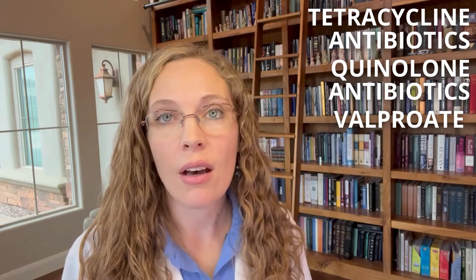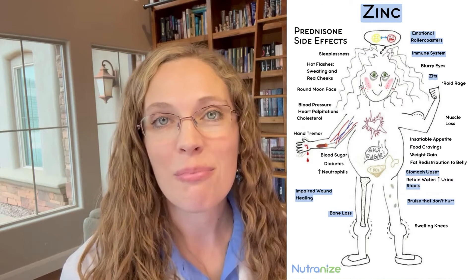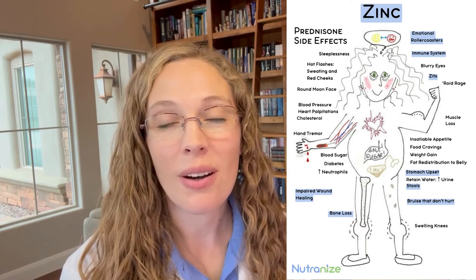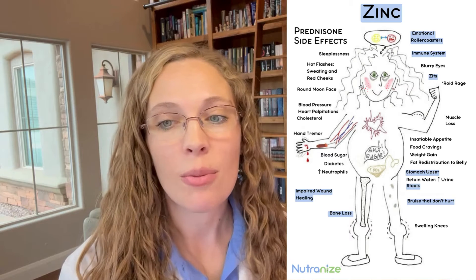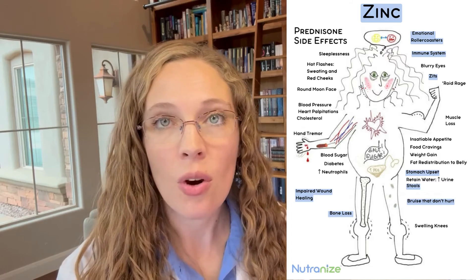Finally, valproate and other anti-epileptic drugs can deplete zinc. I've already mentioned how prednisone is depleting zinc, and that's probably because of the immune system changes. So what other side effects could be caused by low zinc? These are possible side effects caused by low zinc: emotional roller coasters, immune system changes, zits, stomach upset, stool changes, bruises that don't hurt, bone loss, and impaired wound healing. So it goes to reason that if prednisone is stealing your zinc, and we give that back — what side effects could be helped by replenishing the zinc that is lost?